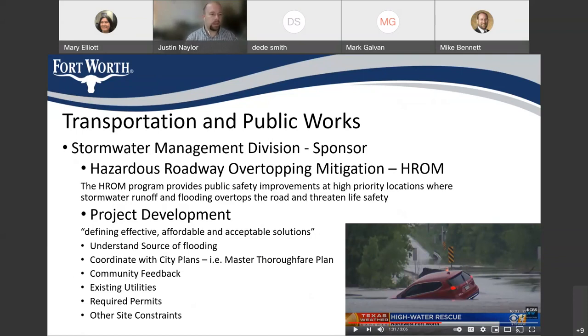Currently, this project is in the project development phase, which means we're in the early planning stages where we're trying to understand the source of flooding and define an effective solution. We want to make sure that what we're proposing is going to address the problem, that it's affordable and fits within budget parameters, and that it's an acceptable solution — acceptable to the city, to the residents, and that it works with the city master thoroughfare plan or active transportation plan. As a government entity, we have certain permits we would have to get from the federal government, usually the US Army Corps of Engineers, especially when working around creeks. And we want to make sure we have a good handle on how the community feels and gather community feedback. That's one of the purposes of this meeting.